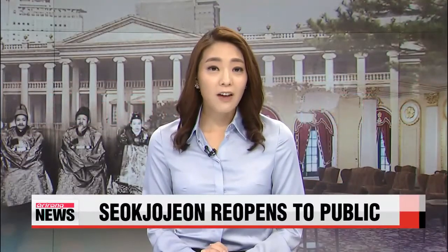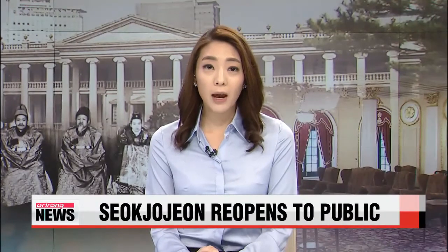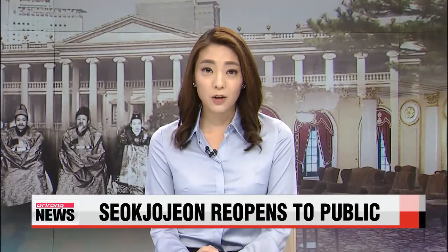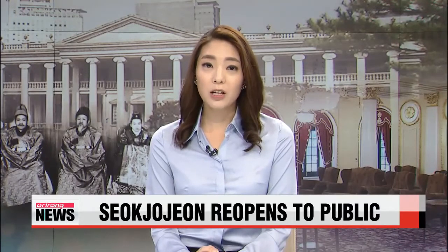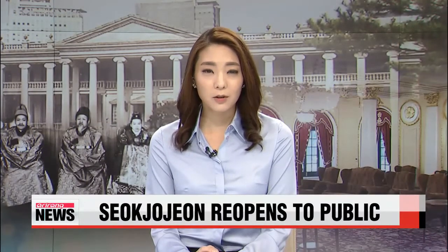If you are an avid fan of Korea's ancient palaces, you will know that a part of Deoksugung Palace in Seoul had remained off-limits for the past few years. But visitors will be able to take a look around that area starting next week. Park Ji-won tells us more.